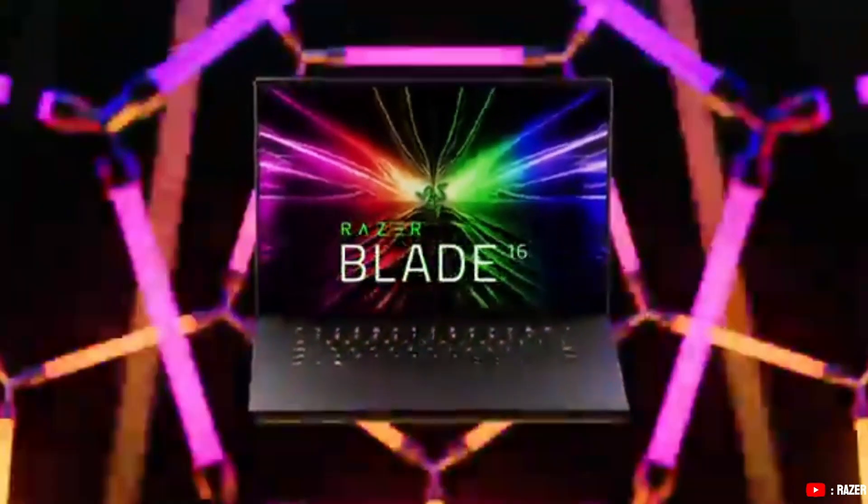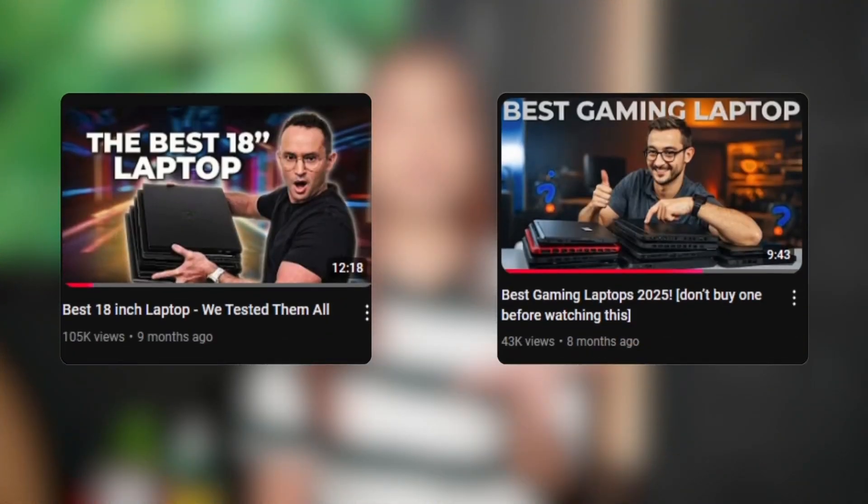If you want high-end power in a refined, portable package, the Razer Blade 16 is a very, very great choice. If you want a comparison between the two, I highly recommend you check out the videos linked below.